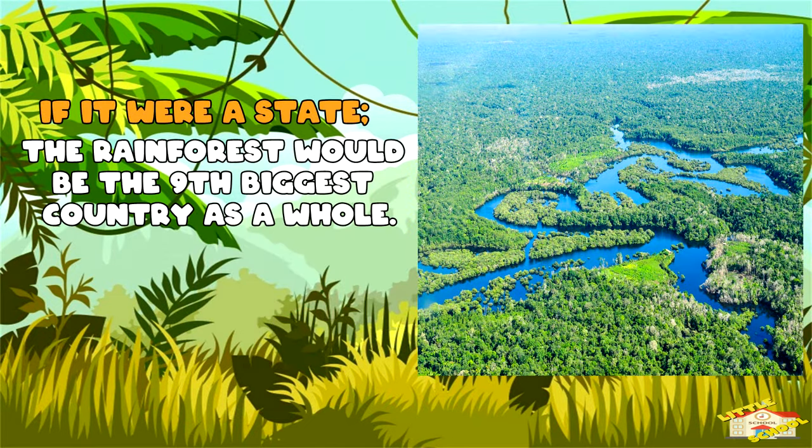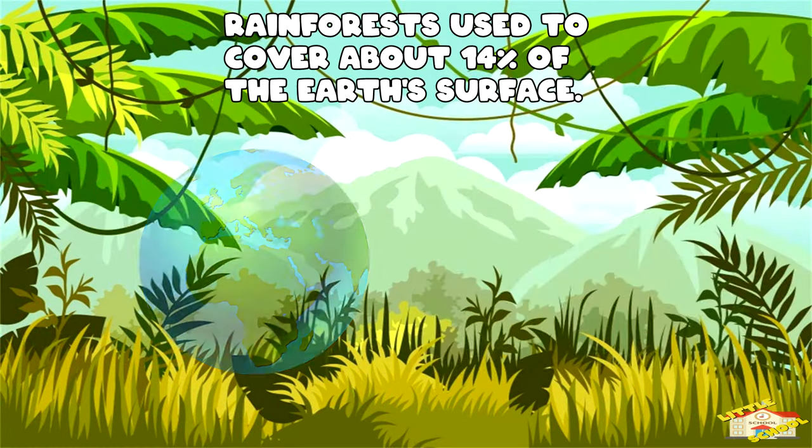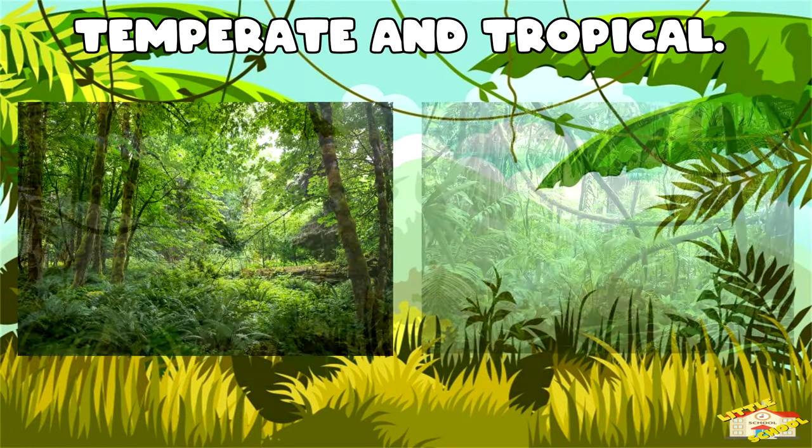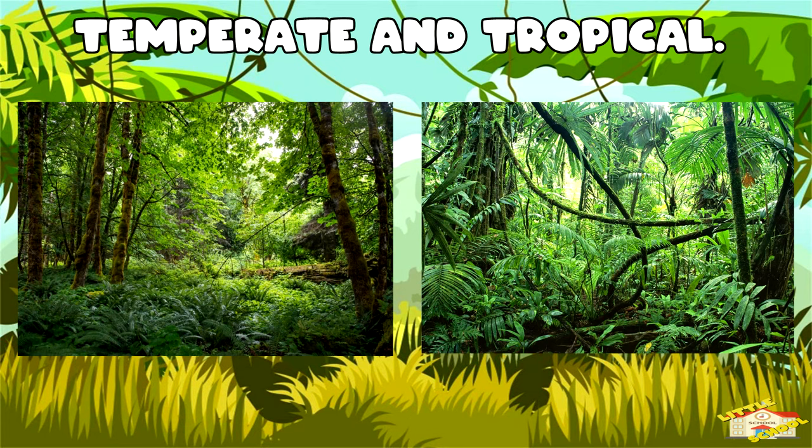The Amazon rainforest is so huge that if it were a state, it would have been the ninth biggest country. Rainforests used to cover about 14% of the Earth's surface, but now they are disappearing. Due to heavy tree cutting, they only cover around 6%. There are two types of rainforests: temperate and tropical.